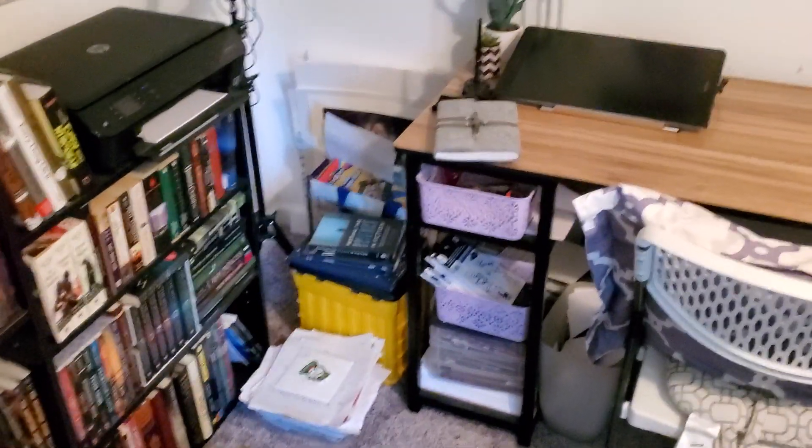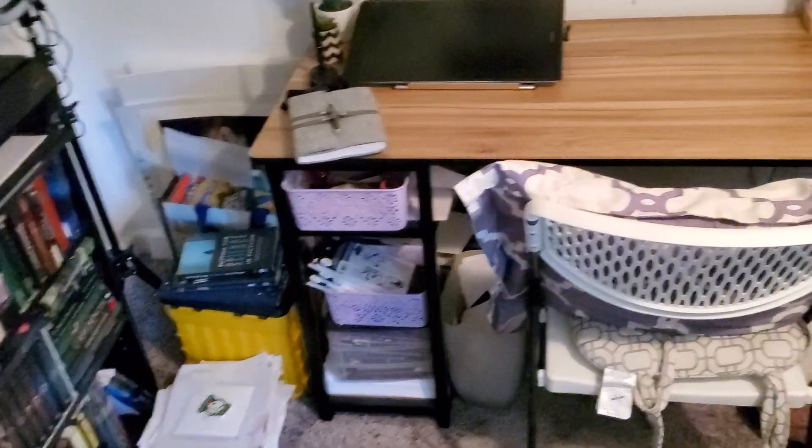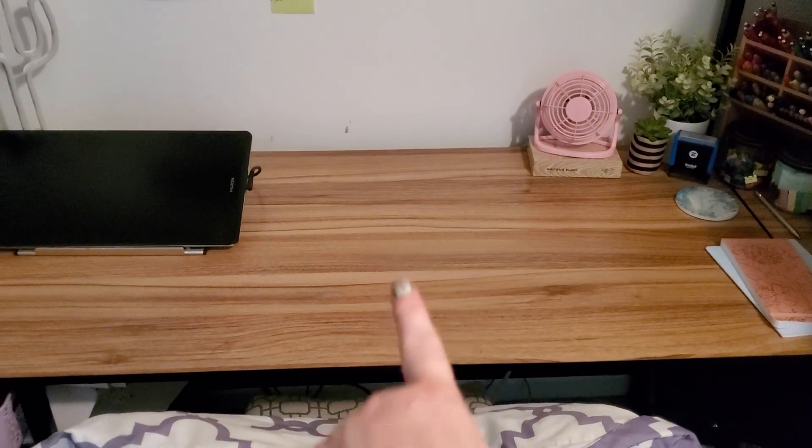Alright, please don't mind the mess here. We are still moving in, even though it's been a year. We still have a lot of stuff to put away. So this is my writing desk. Right now my laptop is downstairs, but normally I'd be sitting right here in this big spot.